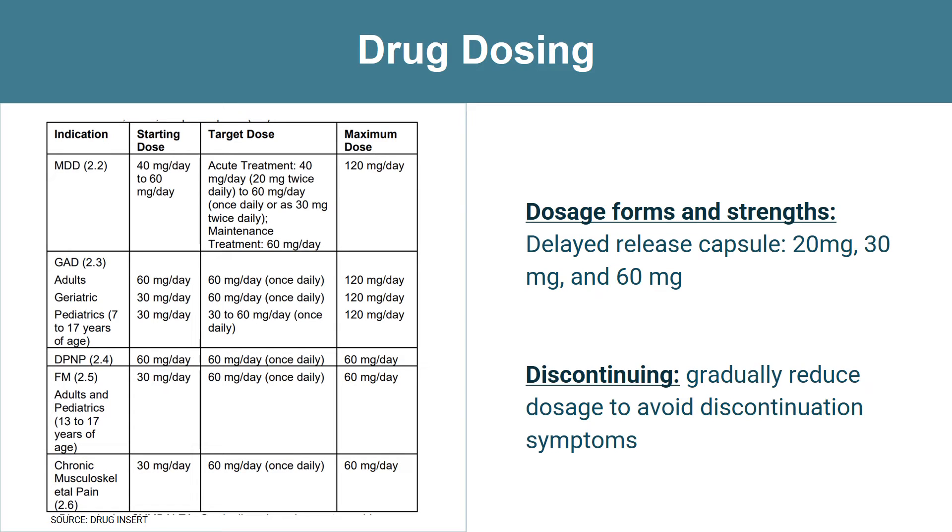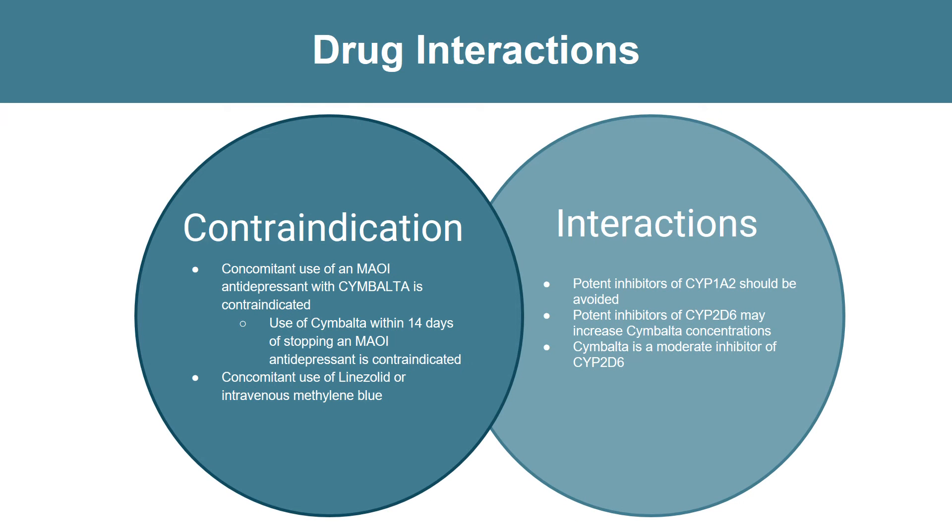For drug interactions, Cymbalta is contraindicated with the concomitant use of MAOIs. MAOIs, or monoamine oxidase inhibitors, are another class of antidepressants. The four most commonly prescribed MAOIs are selegiline, isocarboxazid, phenelzine, and tranylcypromine. Avoid the use of Cymbalta within 14 days of stopping an MAOI. Cymbalta is also contraindicated when using linezolid or IV methylene blue.